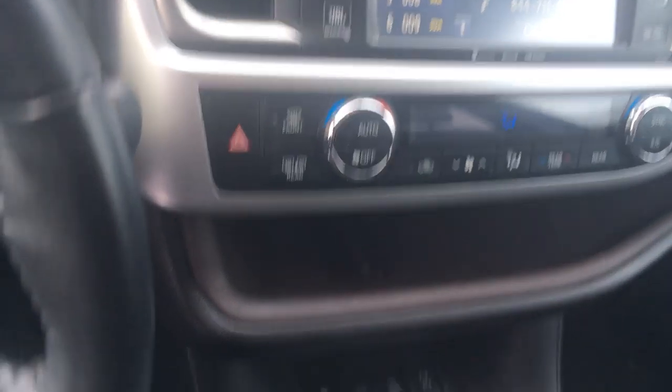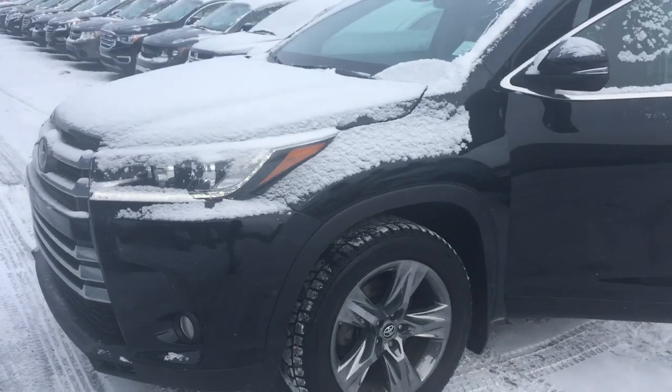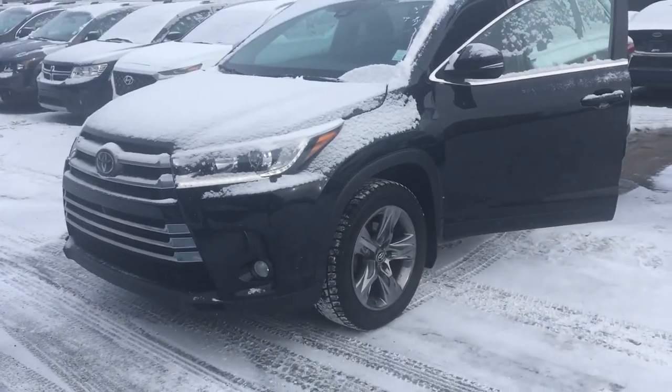Steering wheel controls, heated seats, automatic transmission, panoramic sunroof, and captain seats at the back. As you can see Chris, amazing vehicle with a lot of options. If you have any other questions or concerns, feel free to contact me back at 780-371-3700.